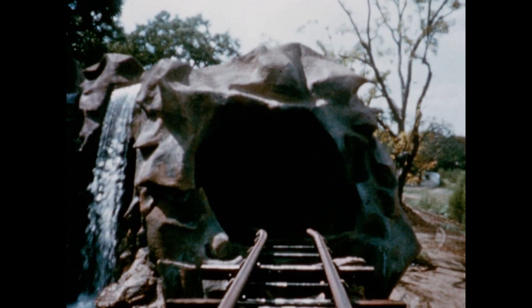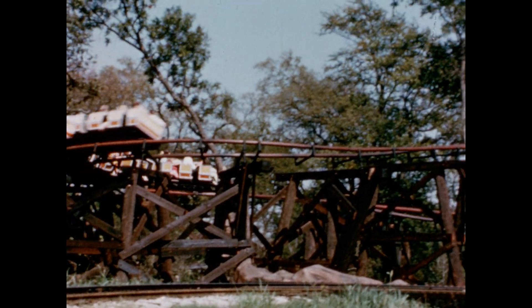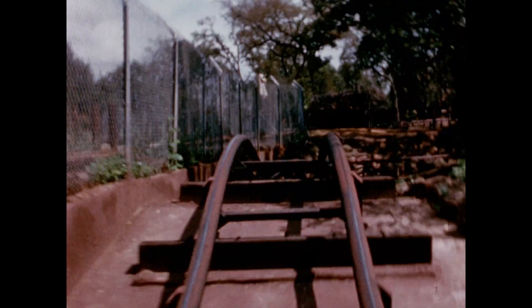At Six Flags Over Texas, fun is a mile-a-minute experience for the entire family. Situated between Dallas and Fort Worth on 140 acres of former ranch land where Longhorns once grazed is eight-year-old Six Flags Over Texas. This family entertainment center is rated as the state's most popular attraction by the Texas Tourist Development Agency. One of the reasons for the park's popularity: rides such as the Runaway Mine Train, a million-dollar original development by Six Flags.